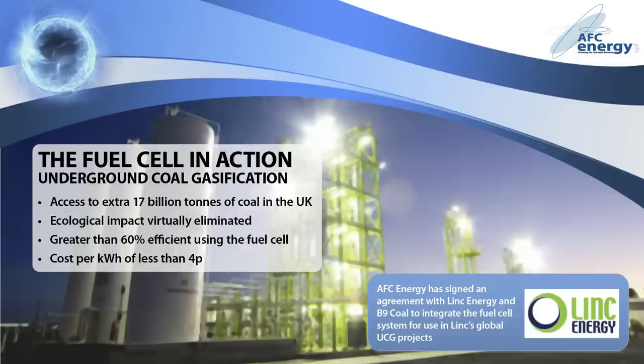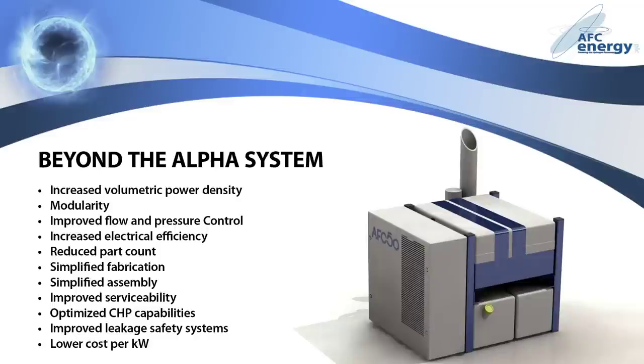And once a coal seam is cleared, it provides the perfect underground chamber to store the captured carbon dioxide. By allowing the exploitation of previously uneconomical coal sites, underground coal gasification, or UCG, would increase the recoverable coal reserves in the US by four times, and give access in the UK to an extra 17 billion tonnes. Converting the gas into electricity using the fuel cell gives an electrical efficiency of greater than 60%, with a cost per kilowatt of less than 4p. AFC has signed an agreement with Link Energy, Australia's leader in clean coal technology, and UK-based B9 Coal, to integrate the fuel cell system into Link's global UCG projects.